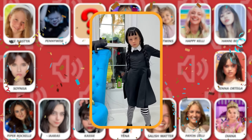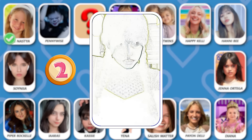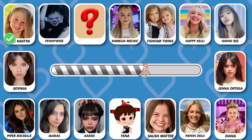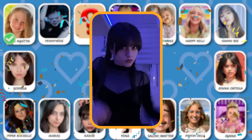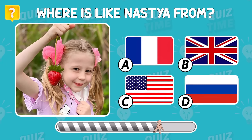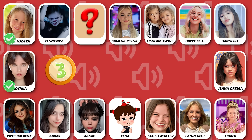Number 2! Can you see who this is? Yes, this is Sonia! Where is Like Nastia from? Oh nice, she is from Russia!